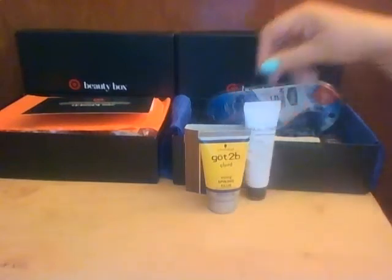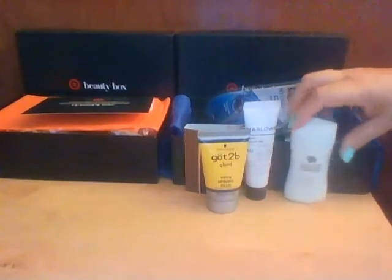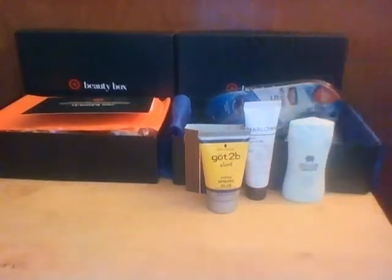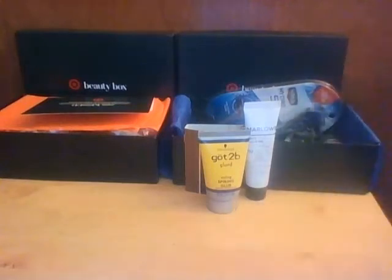The next thing is AXE White Label Night Body Wash, and it is 1.69 ounces. The card says it cleanses with a refreshing blend of grapefruit, lavender, cedarwood, and praline fragrances. Oh, now that's a man smell — that smells good! It's like purple too. I wouldn't mind a candle smelling like that.